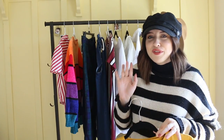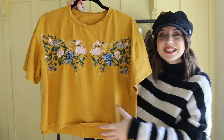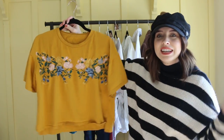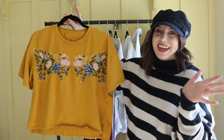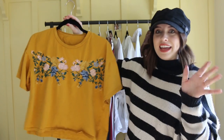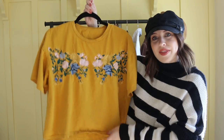My next item is not super fall, but for some reason I just needed to have it. It's just this gorgeous mustard yellow little crop — it's not too crop, just because that's not really my comfort zone. Nothing too special about it, but I just needed something on my shirts. So I thought it was really cute — just an easy, quick outfit: throw it with jeans, throw it with a denim skirt.